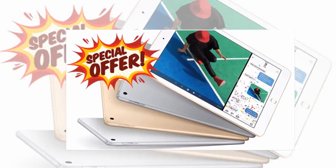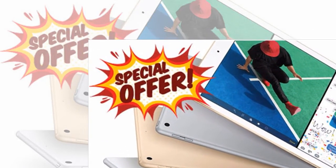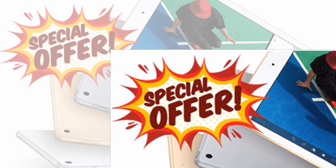Last year saw a huge iPad upgrade with iOS 11 bringing a range of new features to the popular tablet, including a new dock and the ability to drag and drop, giving users a quick and easy way to move text, images, and files from one app to another.